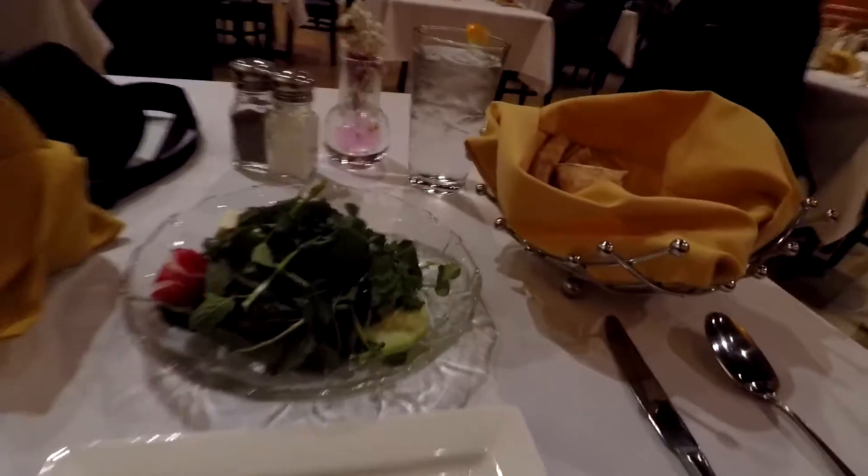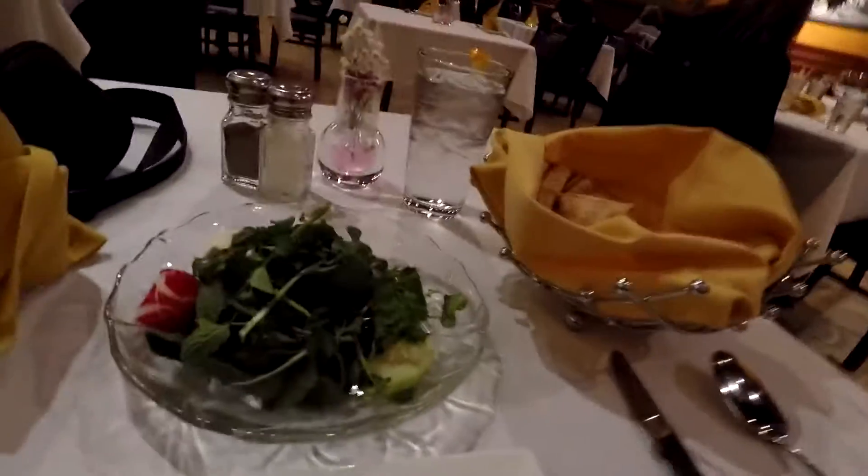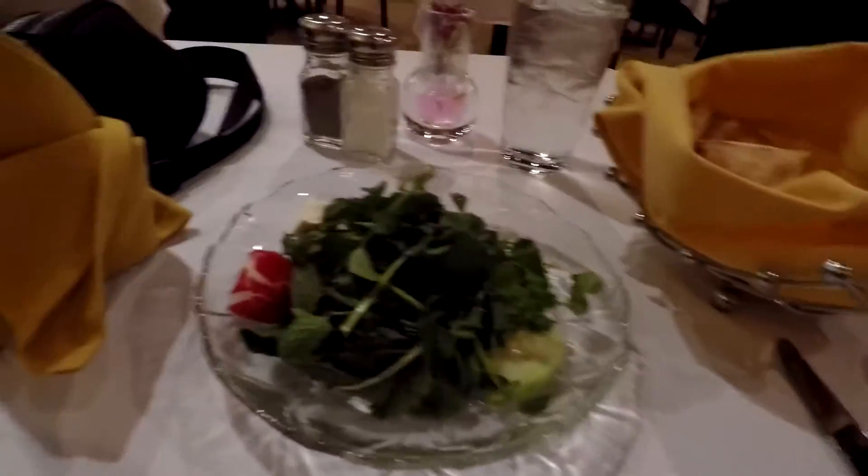We got a little appetizer here — some herbs and different spices and cheese, radish and cucumber, and some pita bread. It's supposed to basically help prepare us for dinner. So I'm gonna grab some herbs.